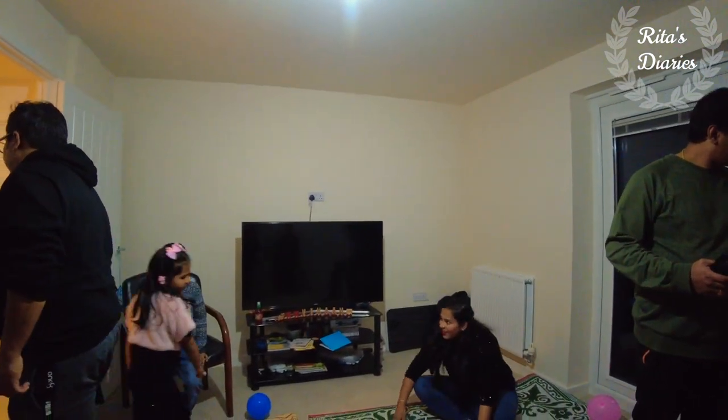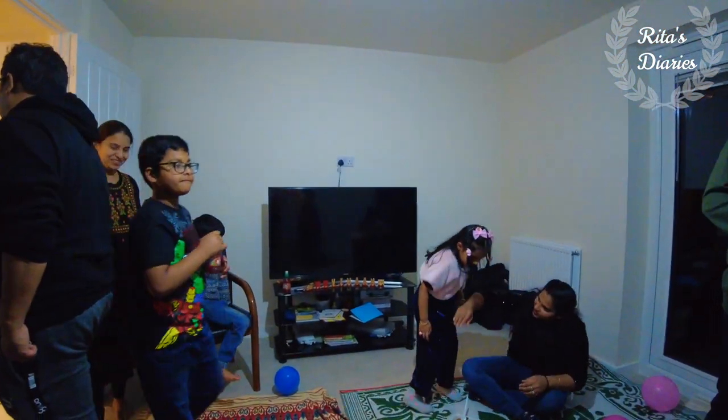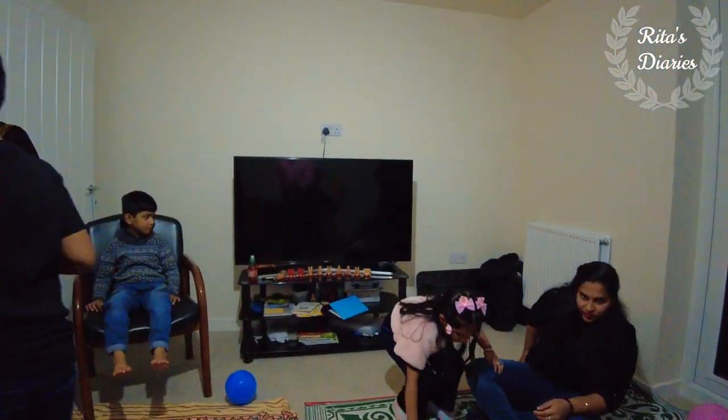We actually got an opportunity to meet a lot of young couples here and I was really glad to know that many of them watched my videos and also shared those videos with their friends and family.